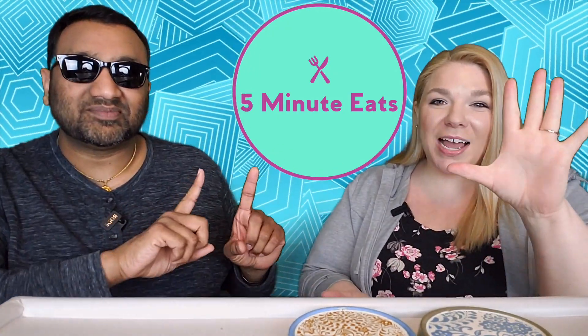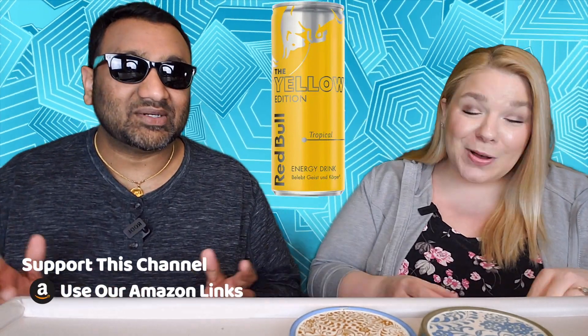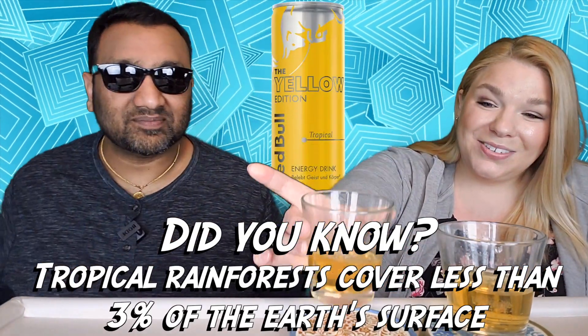Hey everyone, welcome back to Five Minute Eats. We've got a Red Bull energy drink review for you today. We've been trying out some of their flavored varieties, and today we have the Red Bull Yellow Edition Tropical. I am stoked about this — I love a tropical drink, so I'm hoping it's good. Guys, if you're new to our channel, we basically review everyday grocery items so before you spend your hard-earned money, let us tell you if it's worth it.